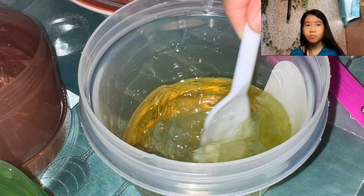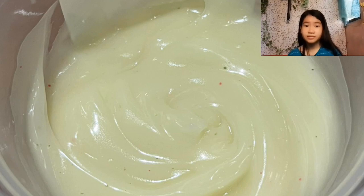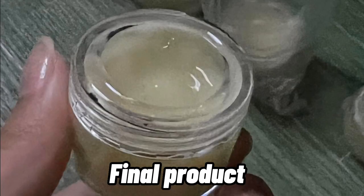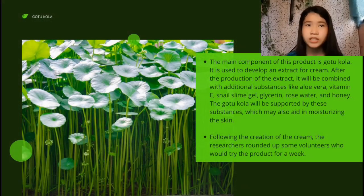The Gautokola will be supported by these substances, which may also aid in moisturizing the skin. Following the creation of the cream, the researchers recruited some volunteers who would try the product for a week.